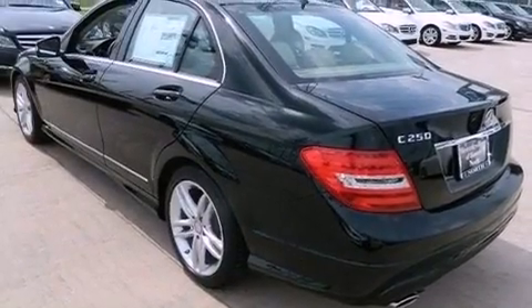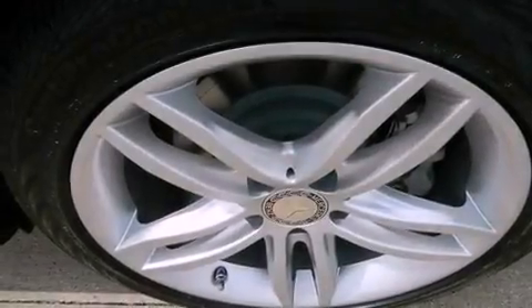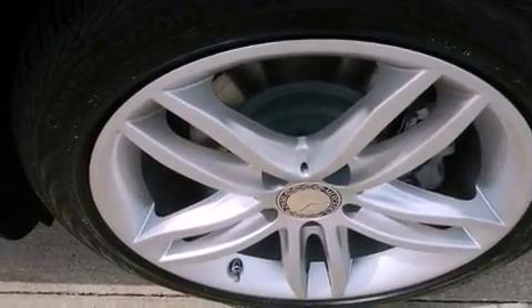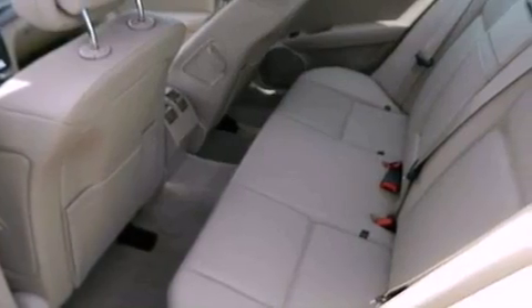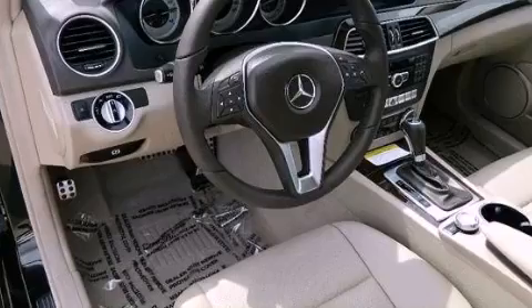The following features are also included: dual power seats, cruise control, heated side view mirrors, a CD player, a leather-wrapped steering wheel, performance tires, a passenger side vanity mirror, an anti-lock braking system, and a rear window defroster.